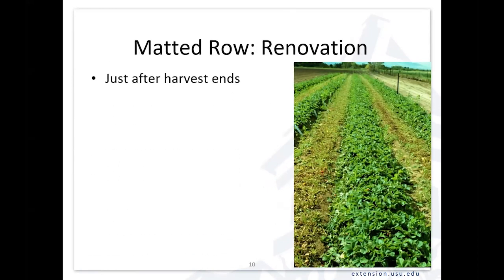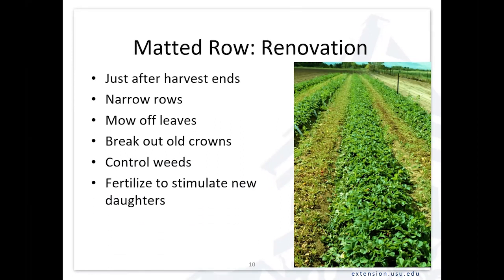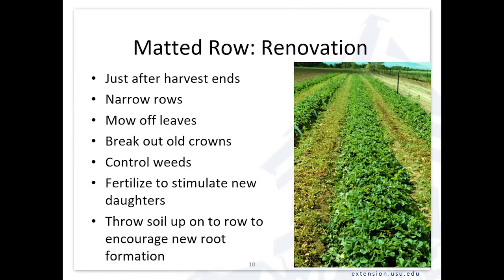A little more about renovation: just after harvest ends, come in and cultivate to narrow those rows up so it doesn't become a matted field. Mow off the leaves — this is done more often in the east where they have a lot of foliar diseases, to get rid of some of the older diseased leaves. Break out the old crowns — those big old mother plants that are now two years old — making room for new daughter plants to form. Control the weeds, fertilize to stimulate new daughter plants during that summer runnering period, and sometimes throw up soil to mulch those older crowns as well.